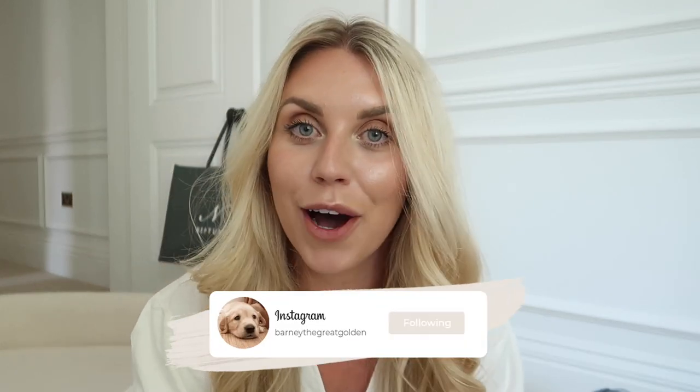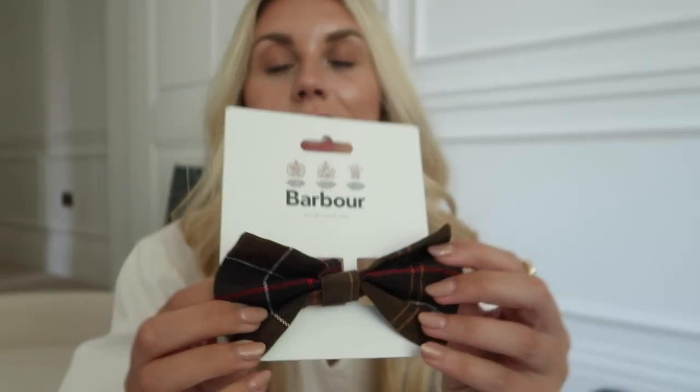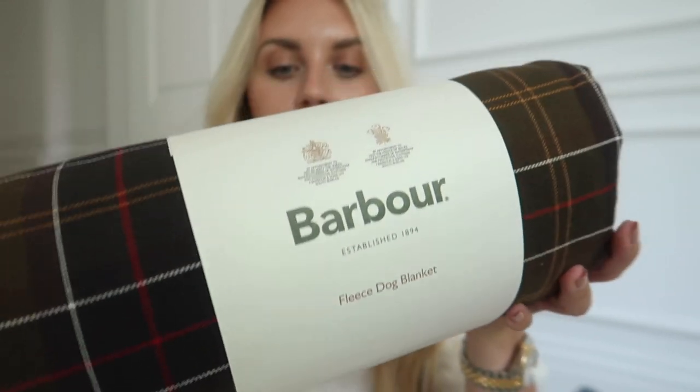Last but not least — the press team very kindly sent me loads of their new pet products. If you're new to my channel, I have a golden retriever called Barney, who'll be two in November. I thoroughly spoil this dog! From the Barber dog range on Next: I already had the bandana, so I got the bow tie — which is just the cutest — and also this gorgeous roll-up fleece blanket that I think he will absolutely love.